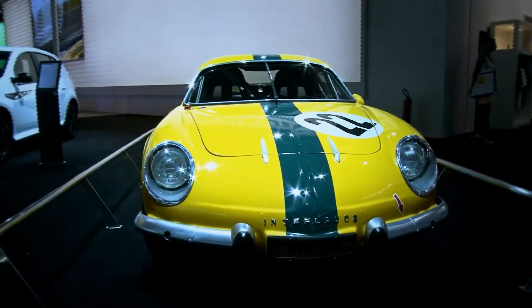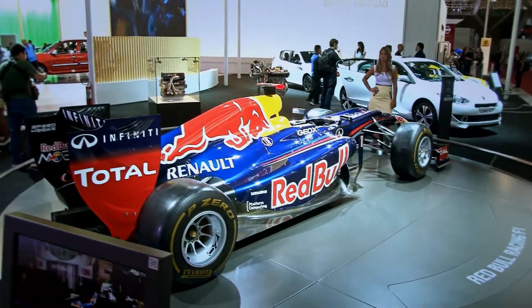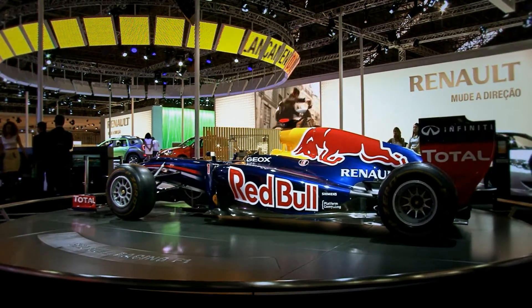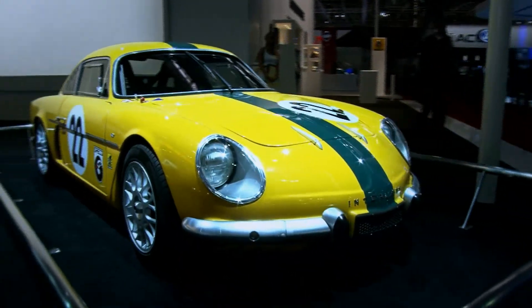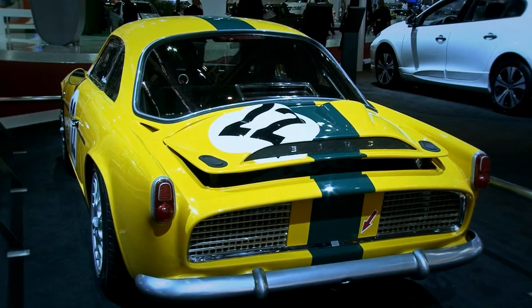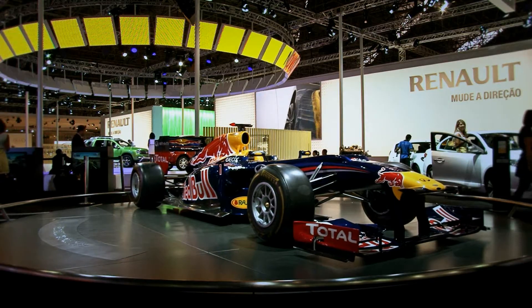A vocação esportiva da Renault e sua presença nas competições são exemplificadas por dois modelos que unem o passado e o presente. Ao lado do RB8, carro de Fórmula 1 da equipe Red Bull Racing Renault, atual bicampeão da categoria que utiliza o motor Renault, está o Willys Interlagos, réplica do primeiro esportivo fabricado no país com o DNA do Renault Alpine. Os modelos mostram que a experiência em circuitos de corrida é um diferencial da Renault que pode usar as provas como laboratório de testes tecnológicos.